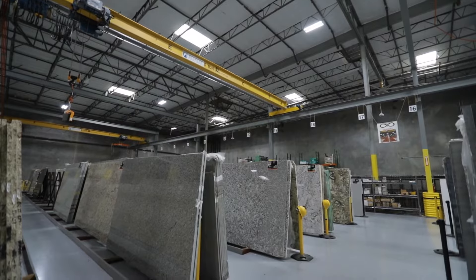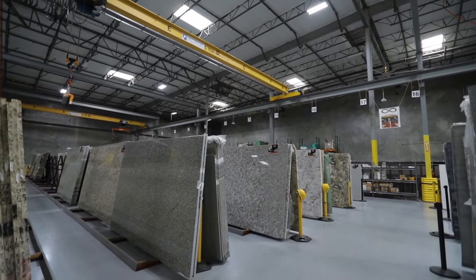Speaking of cost, granite is priced in levels. It starts at a level one, two, or three, and then goes up from there. Some warehouses are going to have it labeled as A, B, or C. As you move up, so does the price. Now let's move over to quartz.